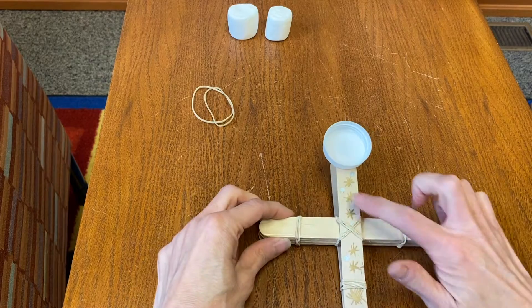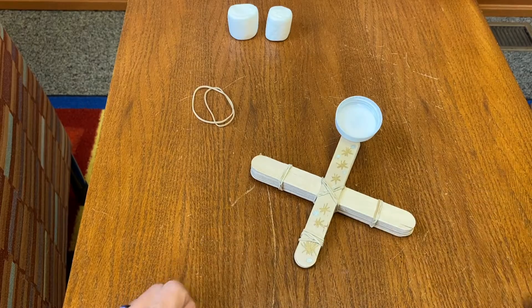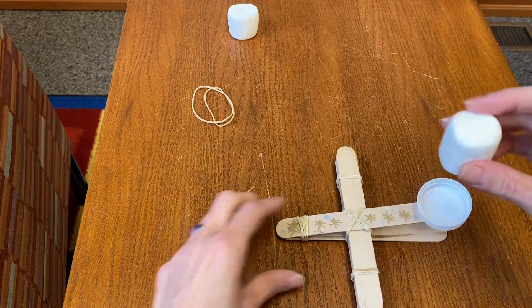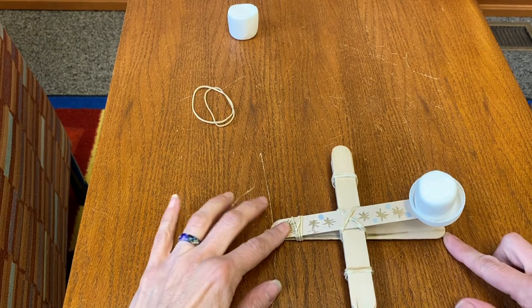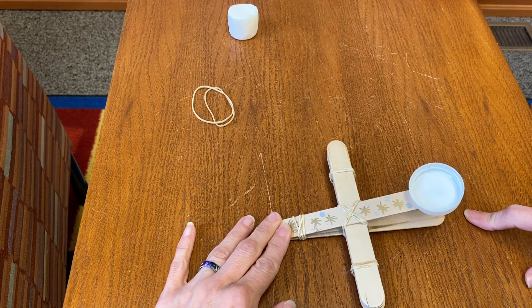You can decorate your catapult by using markers or paint, or you can leave it as it is. The last step, of course, is to take your marshmallow, put your finger right on the bottom, hold down that bottle cap, and launch!